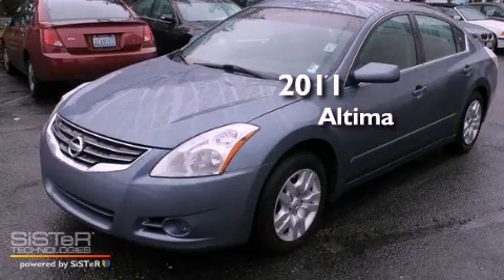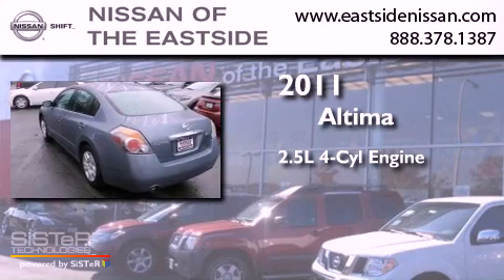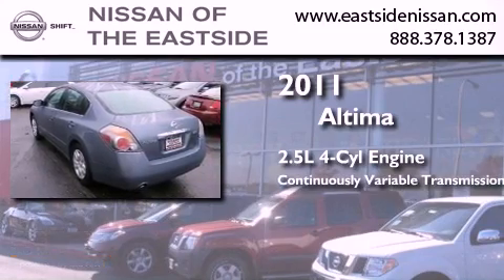This is a 2011 Nissan Altima. It features a 2.5-liter four-cylinder engine and a continuous variable transmission.